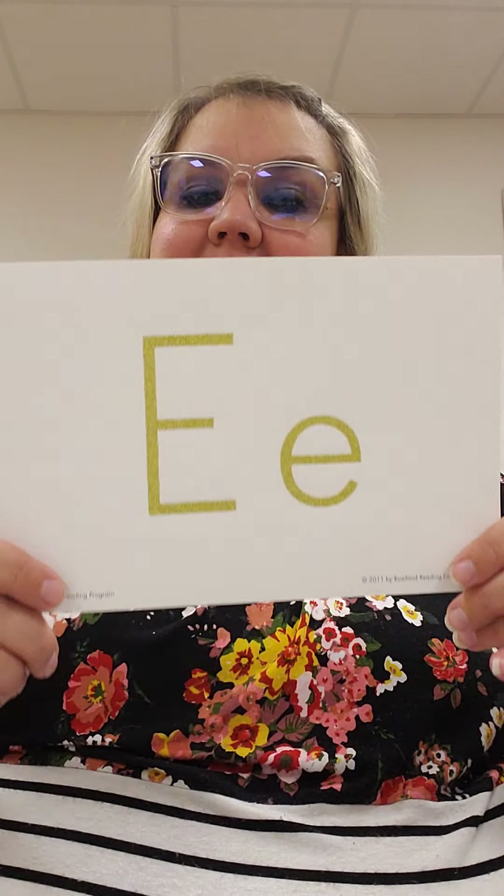Hi friends! Do you remember our new letter that we're learning about this week? It's the letter E.